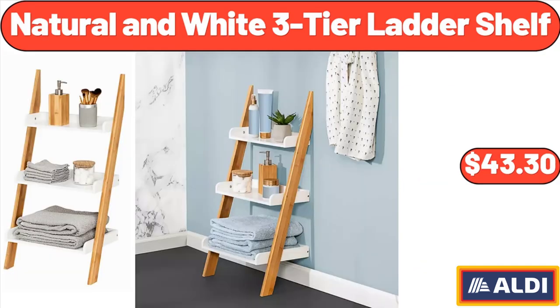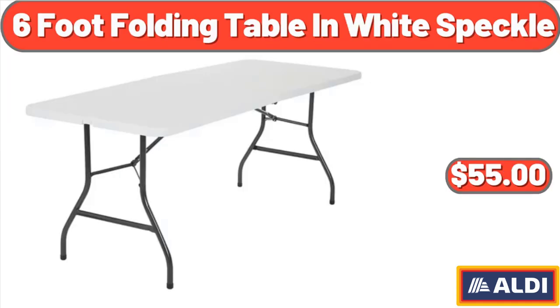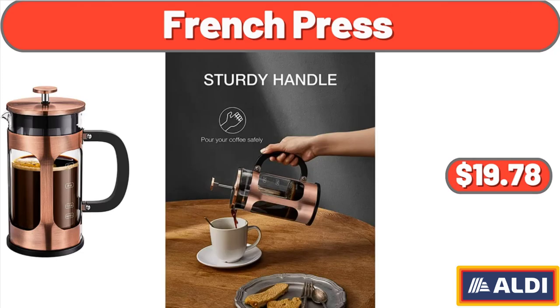Natural and White 3-Tier Ladder Shelf, $43.30. Braun Multi Quick 7 Immersion Hand Blender, $74.99. Costco 6-Foot Folding Table in White Speckle, $55. French Press, $19.78.